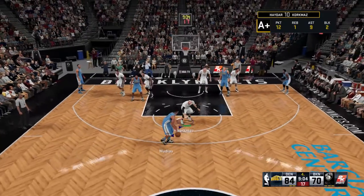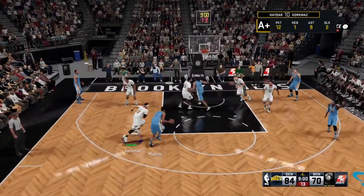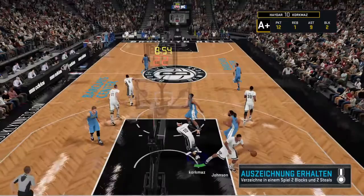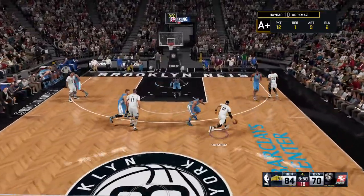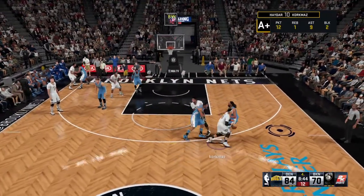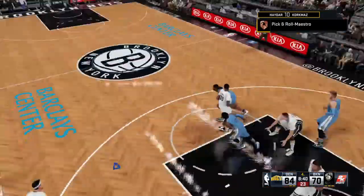Here's Moutier — tight defense on him. He feeds it to Beverly. A three ball — can't get it to go, and Brooklyn will come the other way. Here's the kid. Screen by Young. The kid passes to Young.